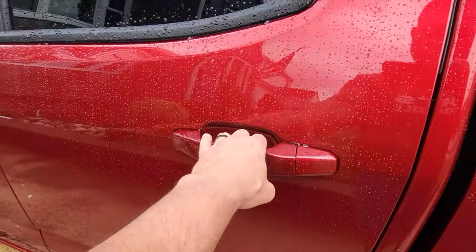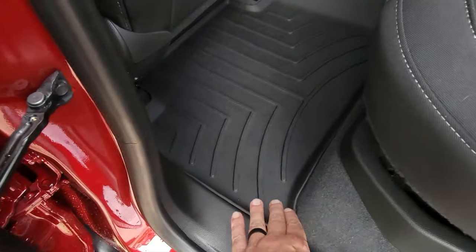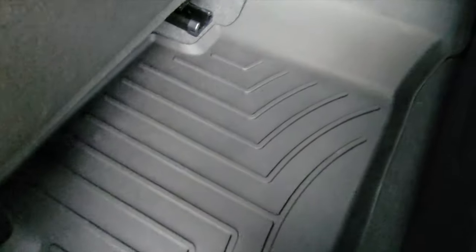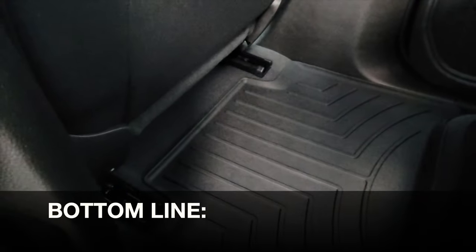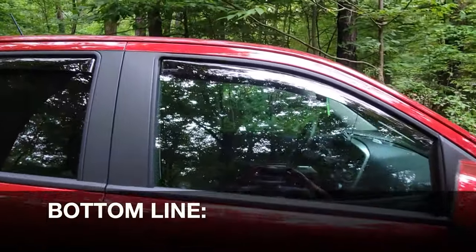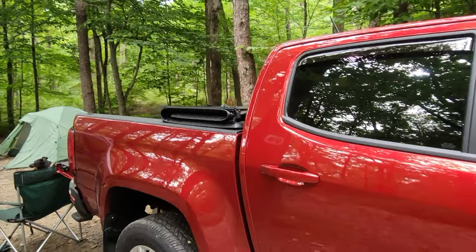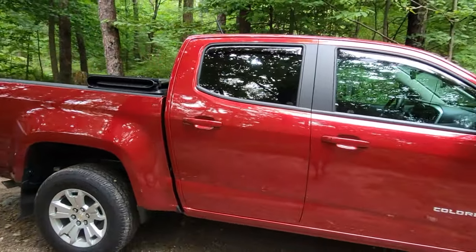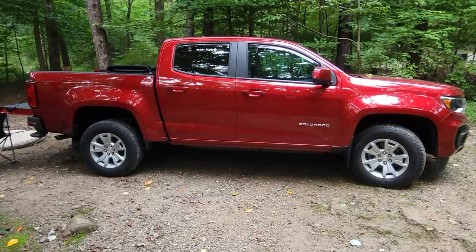The back seat liner is excellent because it has that one-piece construction that not only protects where the people are sitting, but even that smaller hump in between the two back seats — that is now protected, and that's a big deal, especially when it comes to my dogs. So bottom line, if you're in the market for floor liners, definitely take a look at these WeatherTech floor liners. They have served me well for decades, and judging by this most recent installation, they will continue to serve me well for many years to come.